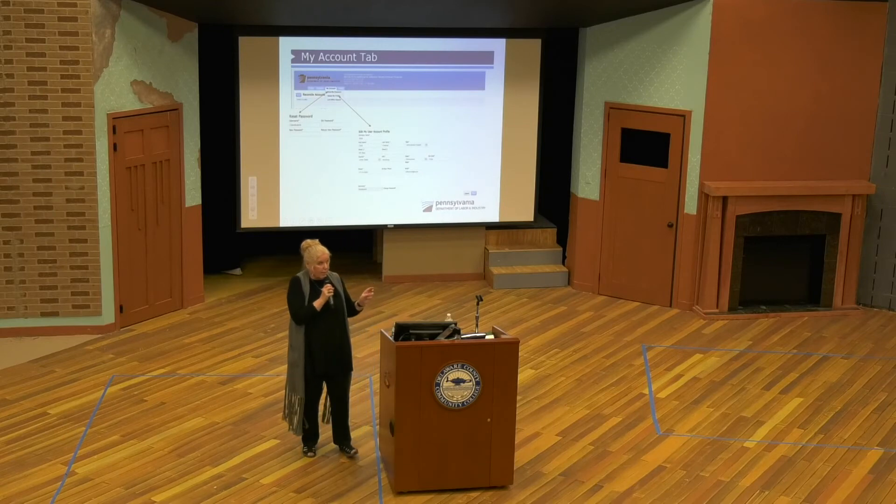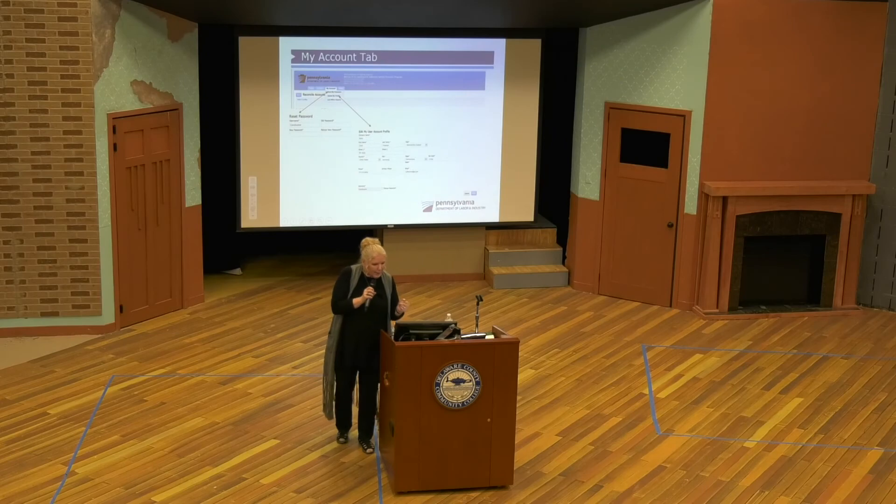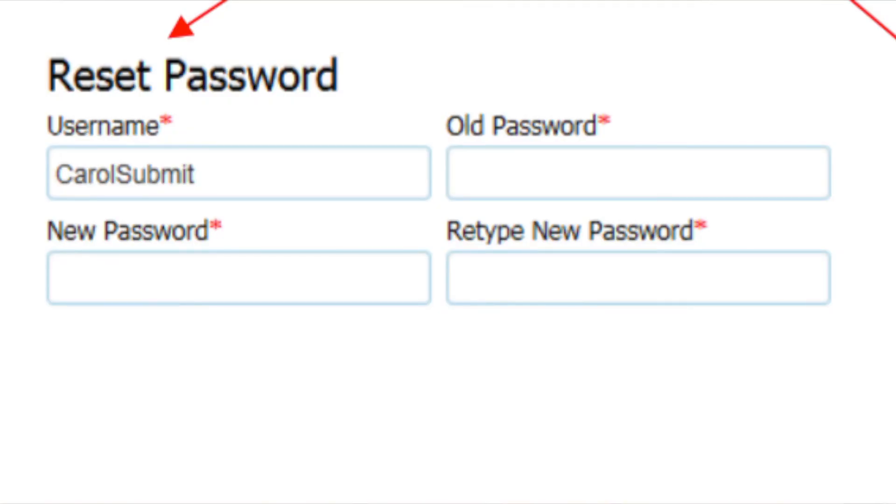The My Account tab is something you didn't have before. It gives you information where you can reset your password inside the system if you want. How many have ever gotten yourselves locked out because you couldn't remember your password? When we test, we have to test as every user ID and every user type, and sometimes I forget which one is which — so I'm guilty as charged too. But you can reset your password there, and you can also edit your user account profile.